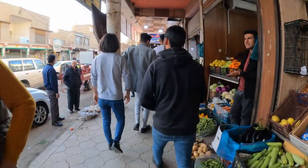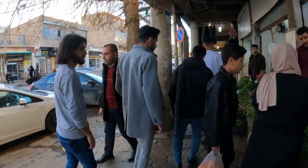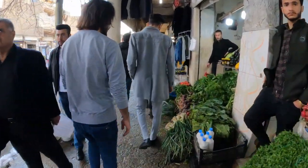On our way to the Iranian border, we'll be stopping off first at Khoia town. Khoia was located on the Silk Road and has a vibrant bazaar containing the ruins of an ancient caravansarai, which was still in use right up until 1997.